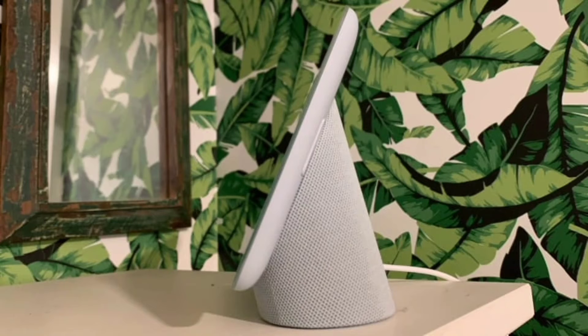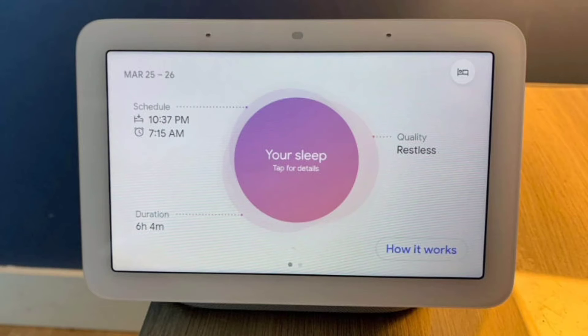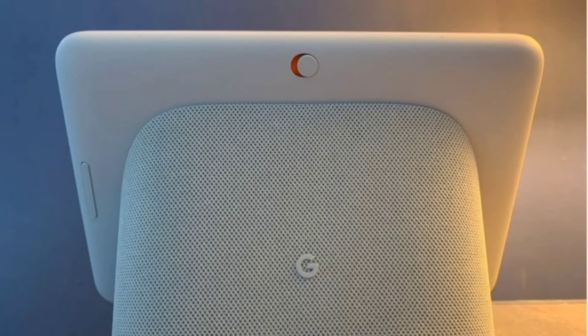The 7-inch touchscreen display hosts a far-field microphone, enabling voice commands to connected devices. It also offers features like voice match technology and gesture recognition. Setup is quick and simple — just plug in the display using a 15-watt power adapter and follow the on-screen instructions. The device supports Chromecast, Bluetooth, and dual-band Wi-Fi.